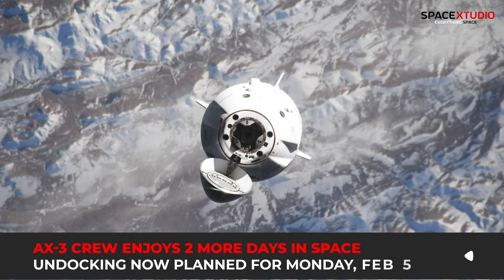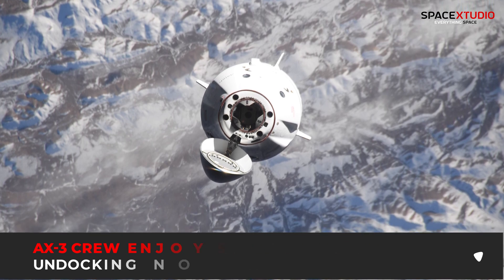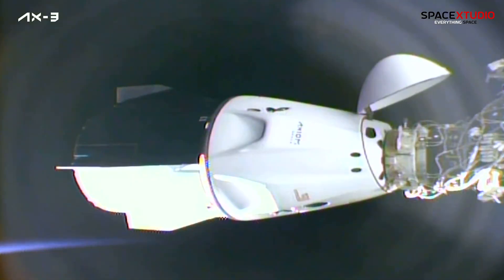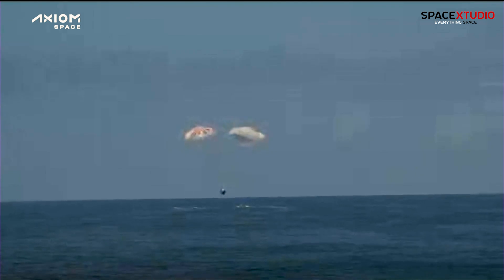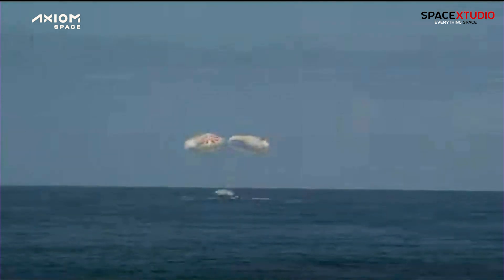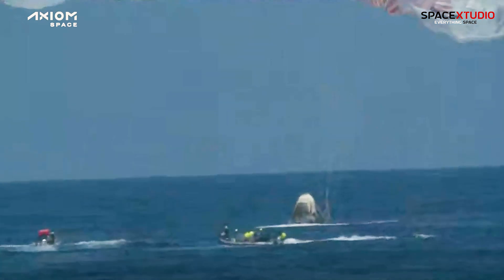SpaceX has delayed the return journey of the Ax-3 mission from the space station due to unfavorable weather conditions in the recovery area. Teams are now targeting no earlier than Monday to undock Dragon Freedom from the space station. Approximately 12 hours after undocking, the Dragon capsule will splash down off the coast of Florida. I will cover the whole event live here on the channel.